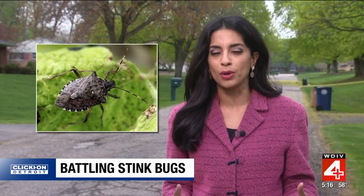After stinkbugs spend the summer eating and mating, they're going to try to get back into your home around September, and experts say it's really hard to get rid of them, so they recommend making sure that you've sealed around your windows and doors. I'm Priya Mann, Local 4.